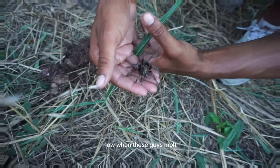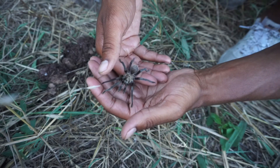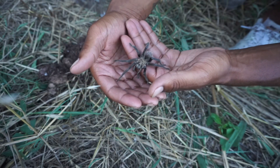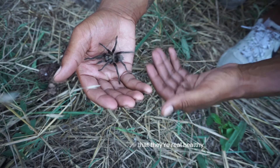Now, when these guys molt, you might see them and their legs are extremely black right after they molt. I think it's the prettiest time they will ever look is right after a molt. That's when you know that they're real healthy.